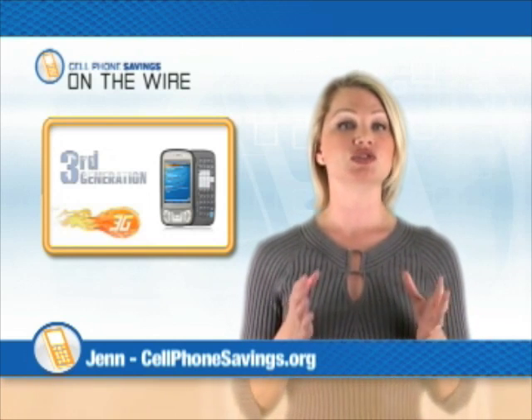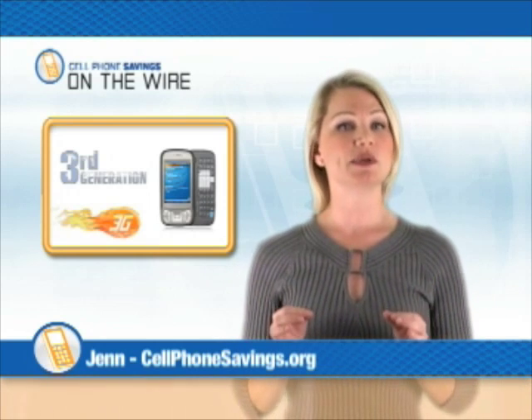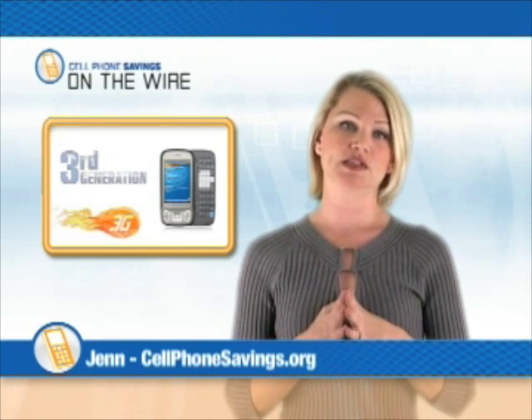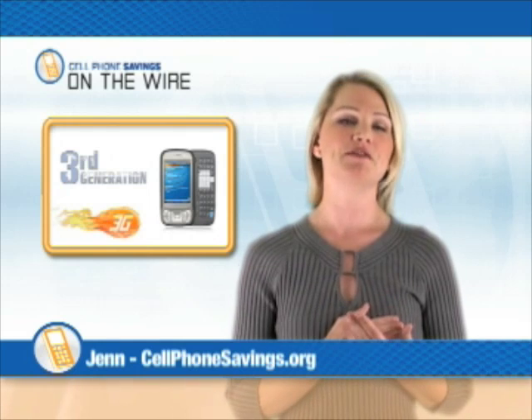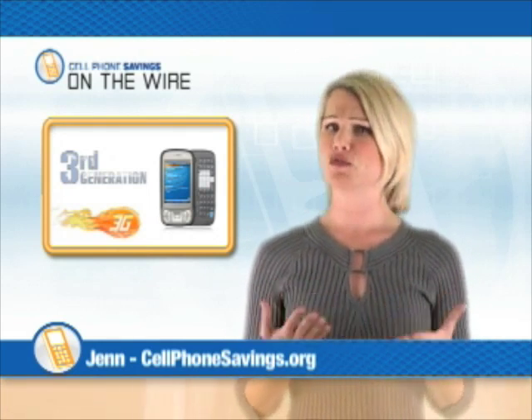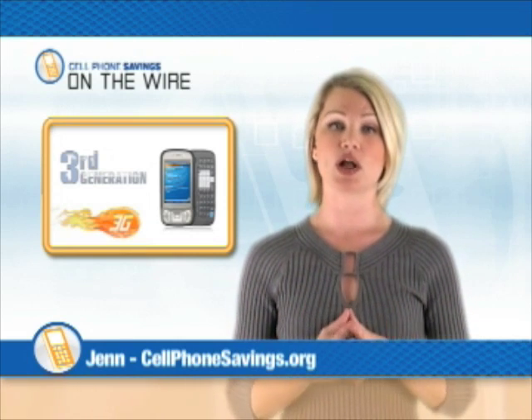3G technology basically turns your cell phone into a mini computer. It does this by using high speed downlink packet access and universal mobile telephone system, which makes sending and receiving huge files, including video, very fast and very easy. This means that you can watch clips of TV shows on your cell phone — very cool — download huge files, and view pictures through a higher quality lens.